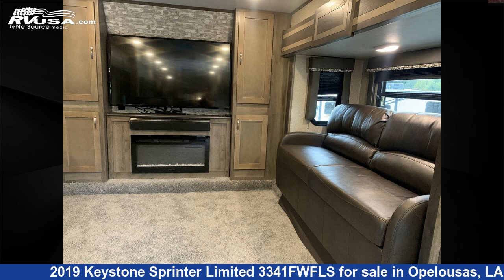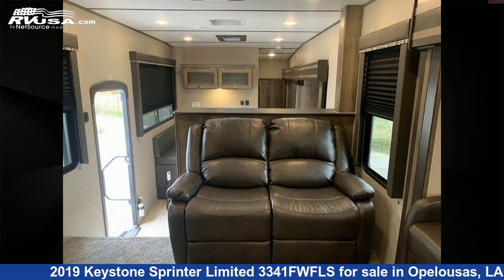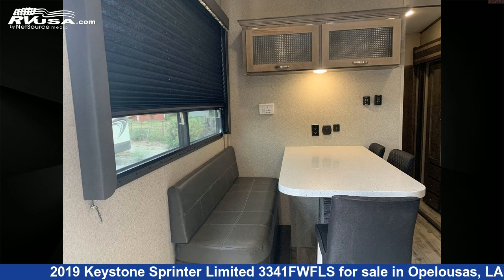The floorplan layout of this fifth wheel features a front living area and rear bedroom. The unloaded weight of this 2019 Keystone Sprinter Limited 3341FWFLS is 10,479 pounds.